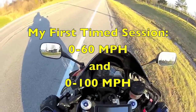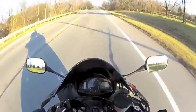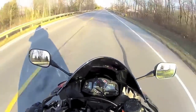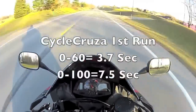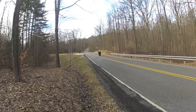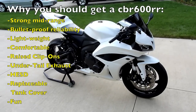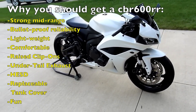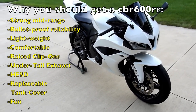Here's a little 0-to-100 run that I did on my bike a couple of years ago. Whether you get an awesome older 2008 model like mine or the new 2015 model, I'm going to tell you why you should get a CBR 600RR.